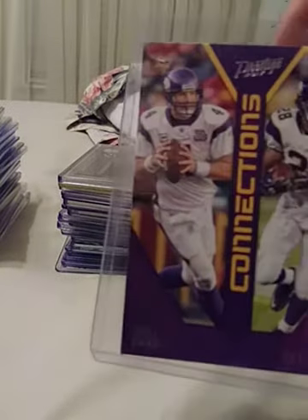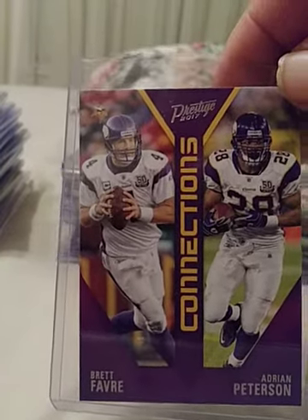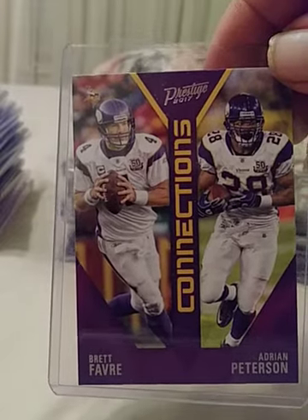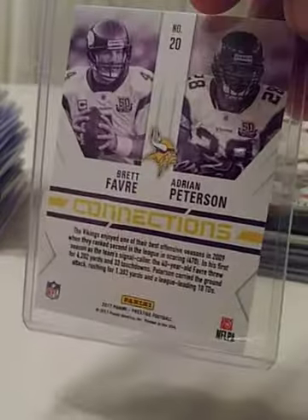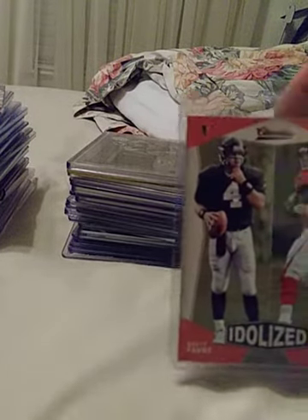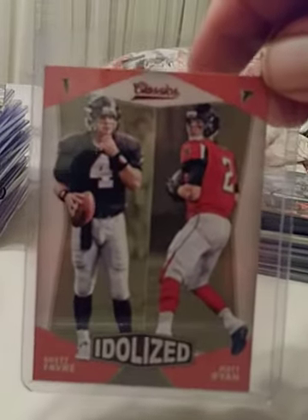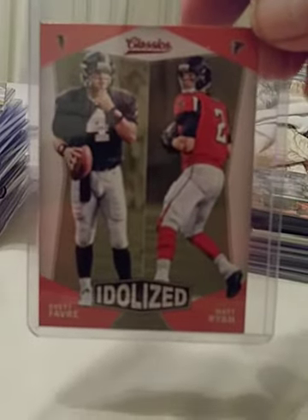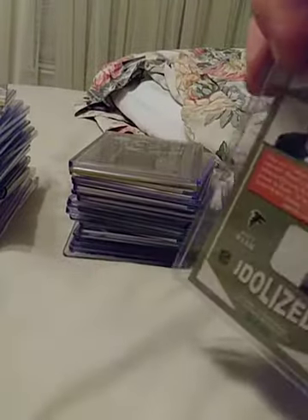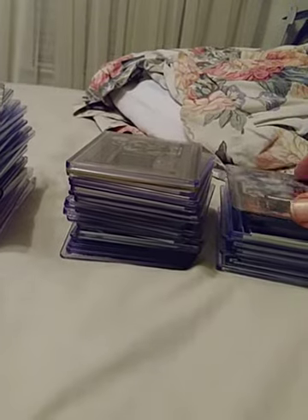First I have a couple of combo cards. This is the Prestige 2017 Connections — that's Brett Favre and Adrian Peterson. Nice card, I think not numbered but excellent condition. Most of my cards are immediately sleeved. Another dual card now — this is Idolized by Classics. This is also Brett Favre in his Falcon outfit and the current Falcon quarterback Matt Ryan. Nice card, back is real smooth.